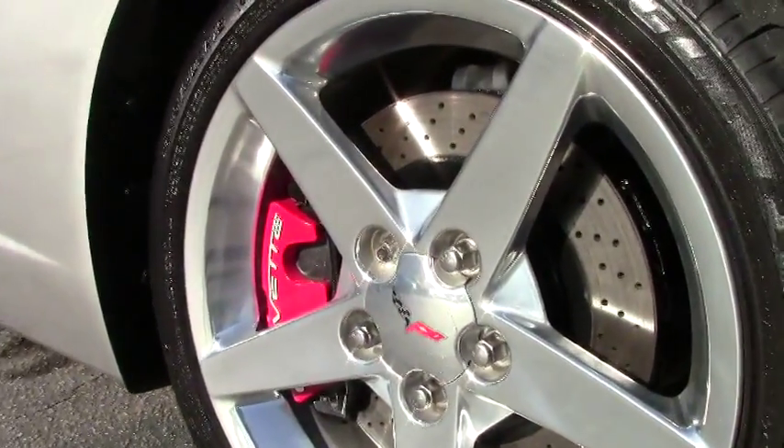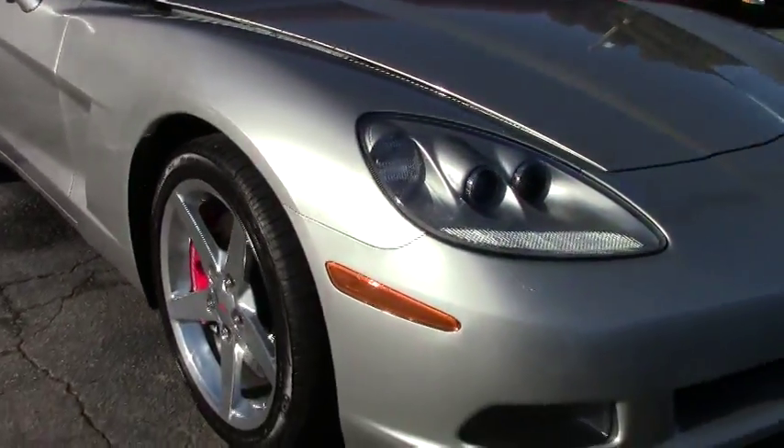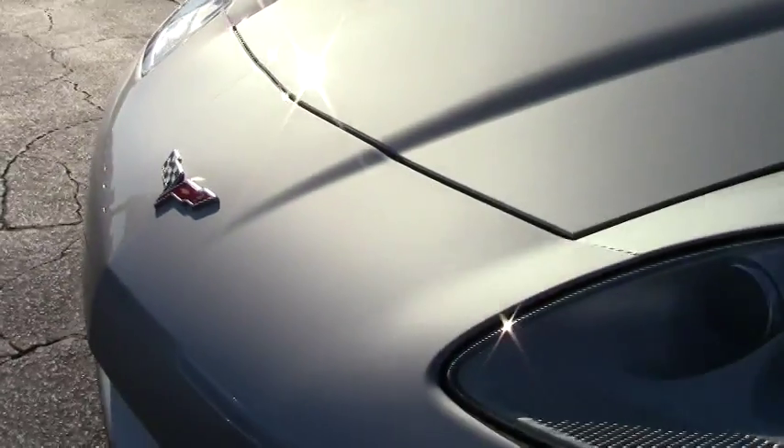This car is loaded — the Z51 performance handling package. I'm going to walk around and take a look at the tires and the rims. It's got polished wheels with Goodyear supercar run flats.